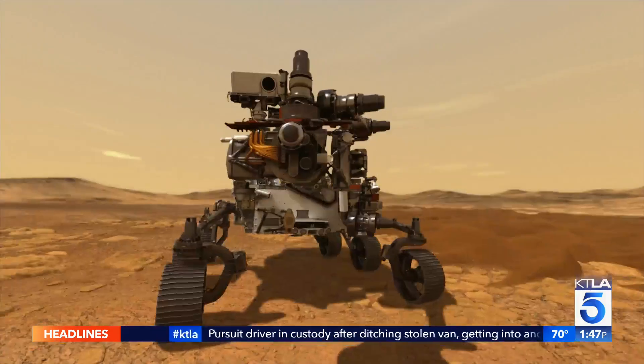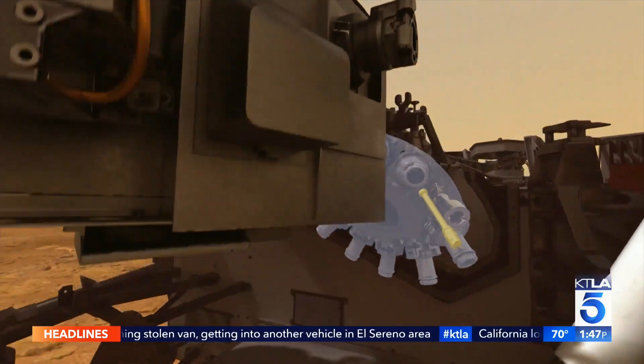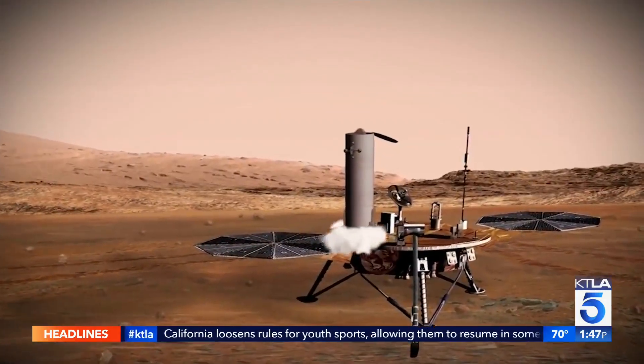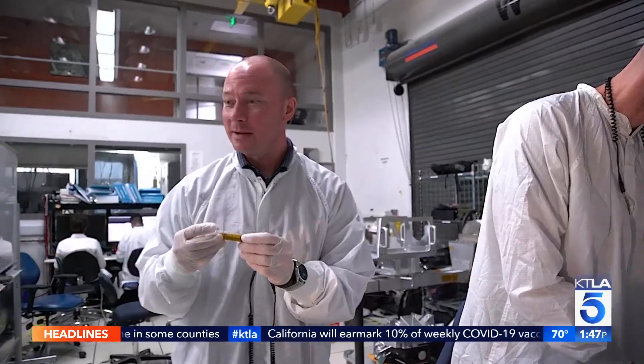Perseverance has a subsystem called the sample caching subsystem — it is the centerpiece of the rover. Its job is to collect samples of rock from Mars and put them in sample tubes that it will seal up, leaving them on the surface so that one day a future mission can pick them up and bring them back to Earth, where we can submit them to our extensive network of Earth laboratories and do a bunch more cool science on them.